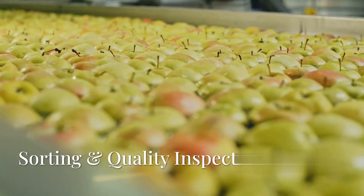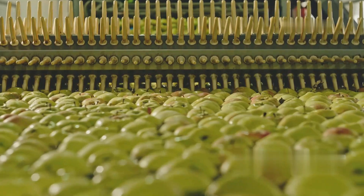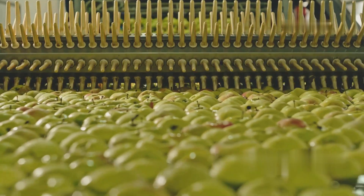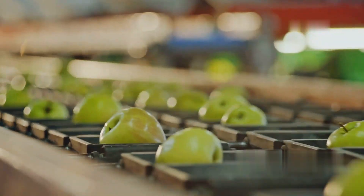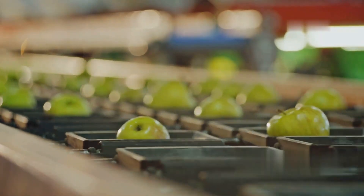Upon arrival at the factory, the apples undergo a strict quality control check. Sorting is done to separate high-quality apples from those that are damaged, overripe, or unripe. Modern factories use automated conveyor belts with cameras and sensors to identify and remove defective apples.